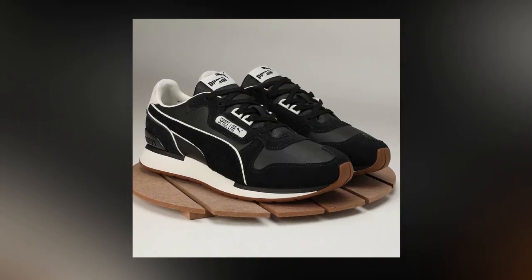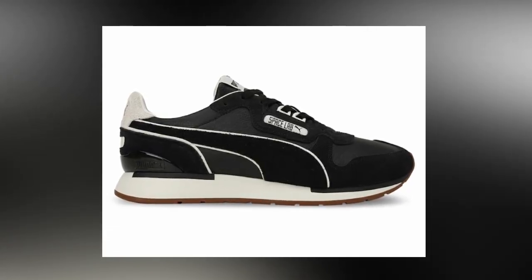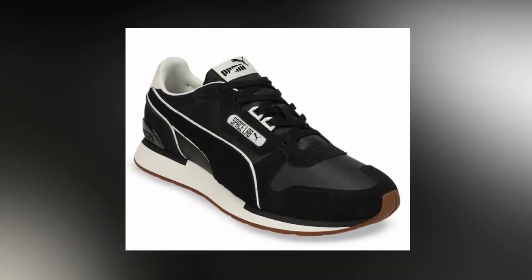The first sneaker on this list is going to be the Puma Space Lab. The name is weird, but the sneaker is beautiful — it gives a very premium, luxury sneaker vibe. Most importantly, it comes in a black, white, and gum outsole colorway, so it will go with 99% of your outfits. You can get this pair for 4549 rupees, which is a very good price for something unique, subtle, and versatile.